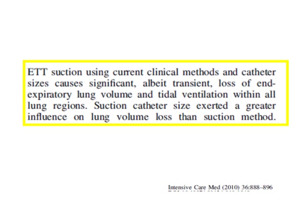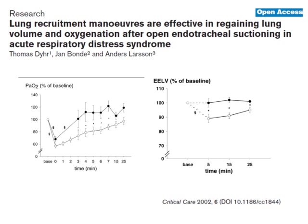ET suctioning used in current clinical methods and catheter sizes causes significant loss of end-expiratory lung volume. In tidal ventilation with all lung regions, suction catheter size exerted a greater influence on lung volume loss than the suction method. But if de-recruitment occurs, you can simply recruit the lung again. We showed that without any recruitment maneuver, oxygenation does not return after suctioning. But if you perform a recruitment maneuver, oxygenation and lung volume return directly. However, it takes time — in one study, lung volume was not back after 25 minutes post-suctioning.